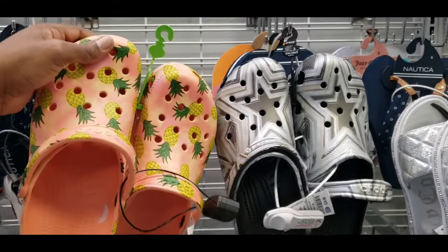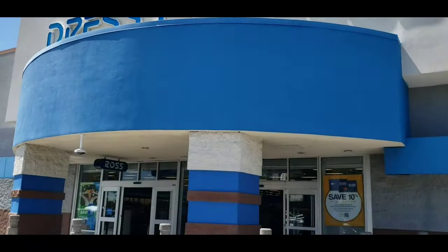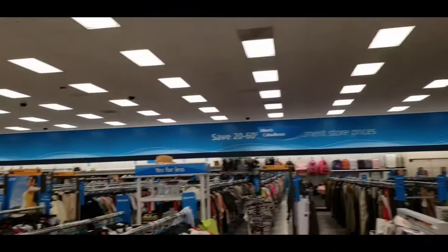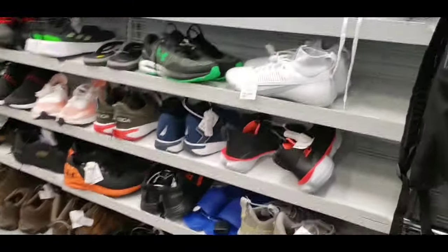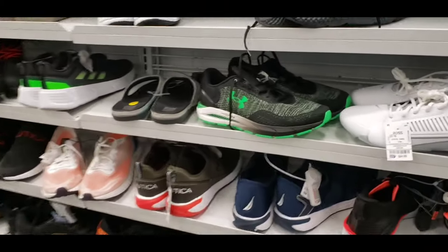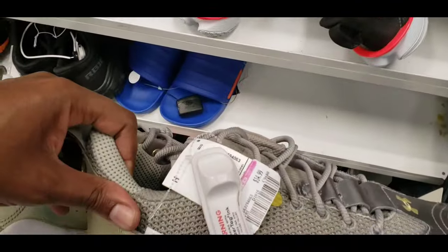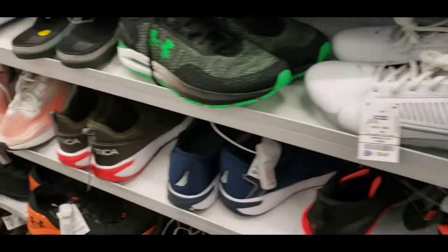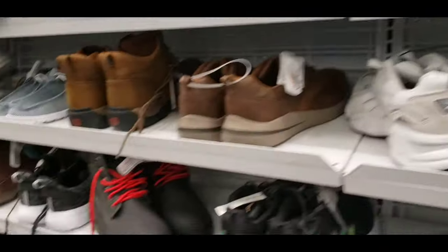Heading into the next Ross location. We've definitely been here before — shoes on the back wall. Let's see if they have anything on the shoes and cleats. Got some cleats here, size 15 for 14.99. Not grabbing cleats — I'll post them in the Discord if somebody wants me to scoop them up.